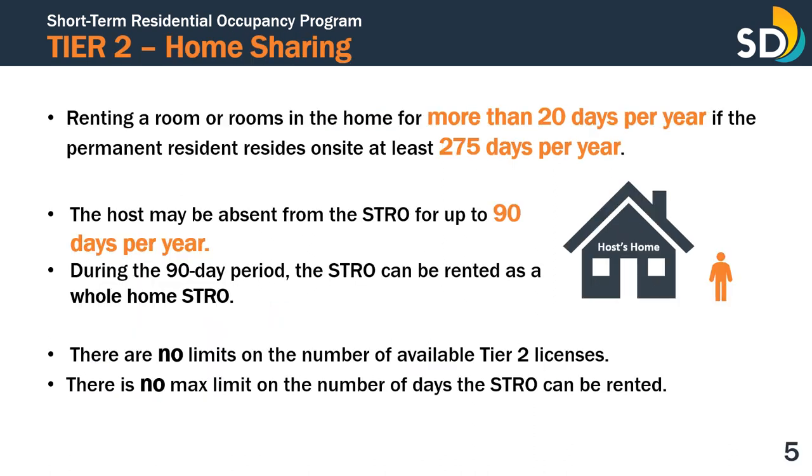A Tier 2 license is required for home sharing. This tier is intended for a host who plans to rent a room or rooms in a home for more than 20 days per year, and if the host is the permanent resident who resides on-site for at least 275 days per year. In other words, the host may be absent from the dwelling unit for no more than 90 days per year. During the 90-day period, the STRO can be rented as a whole-home STRO. There are no limits on the number of available Tier 2 licenses, and it may be applied for year-round. There is no maximum limit on the amount of days the STRO can be rented out, so long as it is being operated for 20 days or more.